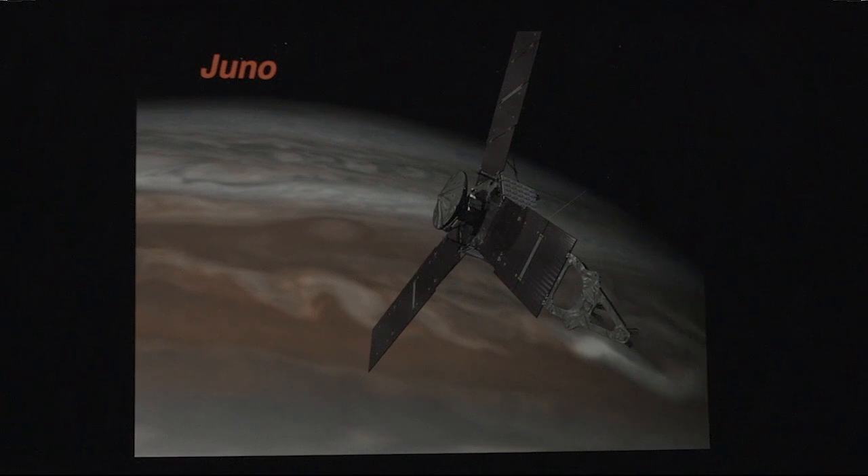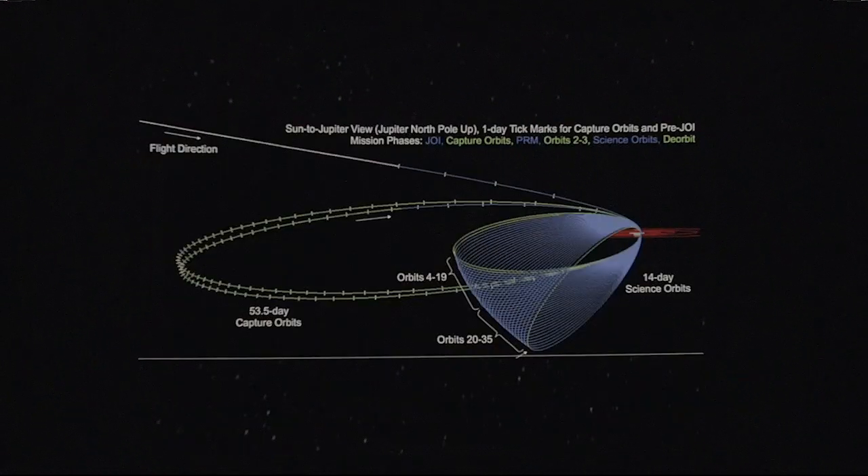Let's move a little further out to Jupiter. The Juno spacecraft just did another close pass of Jupiter on Monday, and so there are some new results — at least imaging results from that.